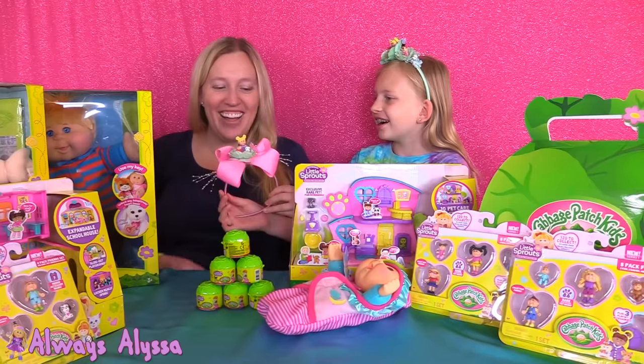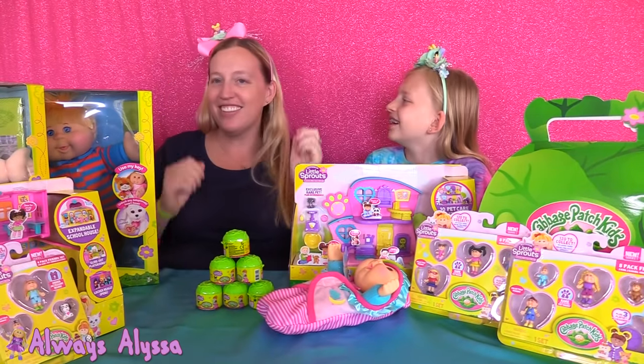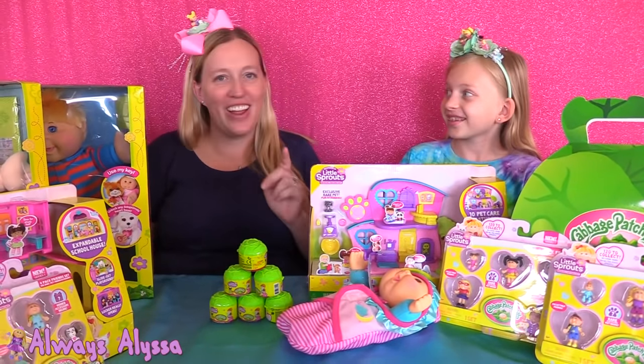You do? Yes. Ta-da! Oh, a headband! I'm going to put it on. I'm going to wear this headband with pride. My surprise to Alyssa is going to wait until a little bit later, but I think it's a really good one.